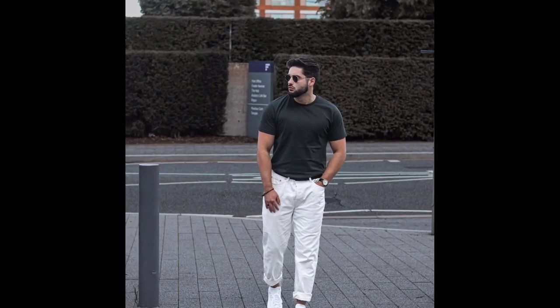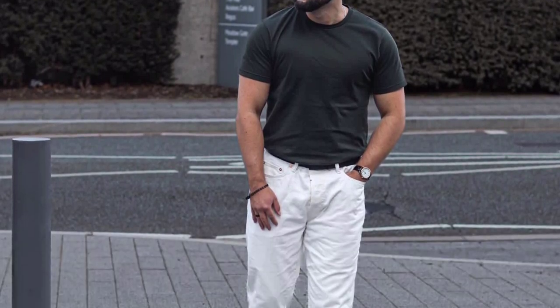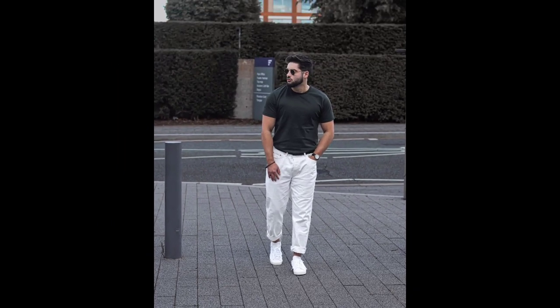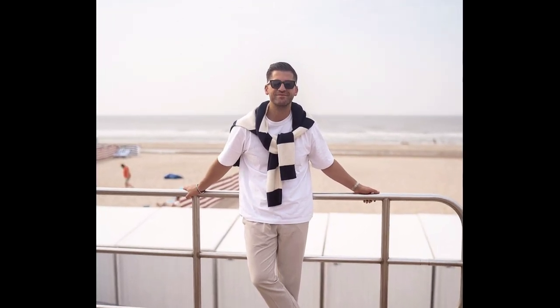For the next outfit, you can try a black t-shirt with white pants and white sneakers. For the next outfit, you can try a white t-shirt with cream pants and white sneakers.